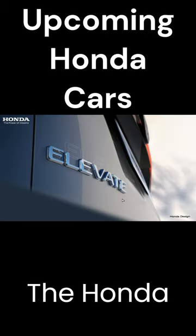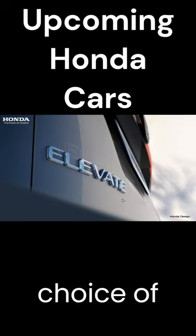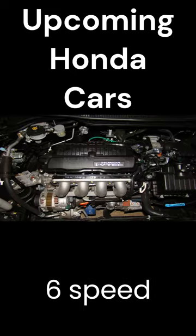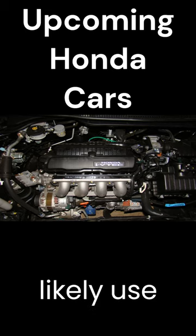Engine and Transmission: The Honda Elevate could use the City's 1.5-liter petrol engine with the choice of a strong hybrid powertrain. The petrol engine will be mated to a six-speed manual and CVT, while the strong hybrid will likely use an e-CVT.